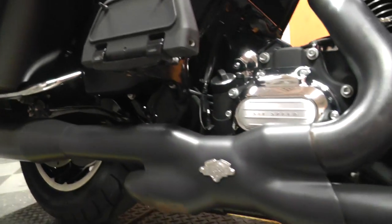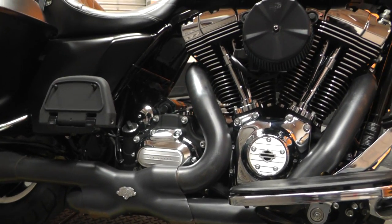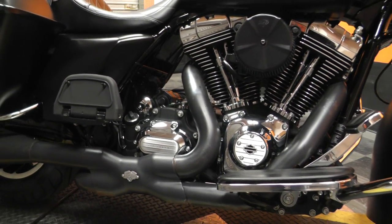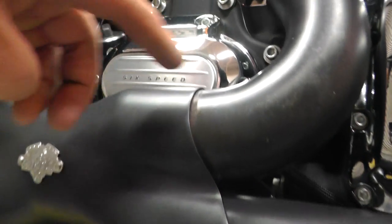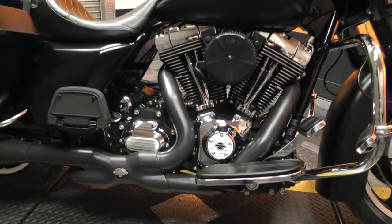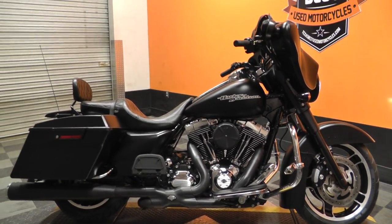I love the X-pipe setup with the dual mufflers — sounds awesome. Real deep bassy sound, good performance pipe. There's a little bit of wear here on this X-pipe, a little surface rust. Other than that, this thing is pretty clean. Runs great, just ready to do some more miles.